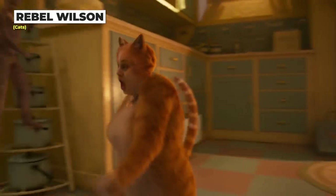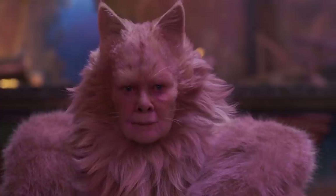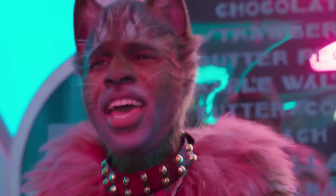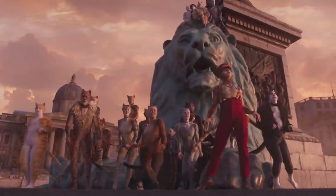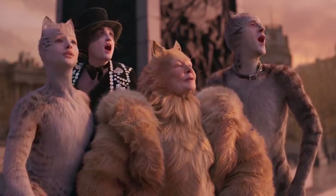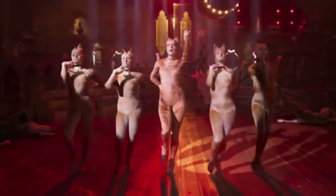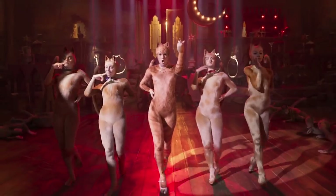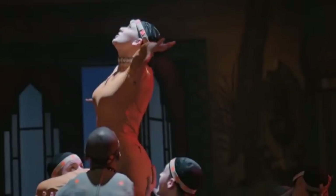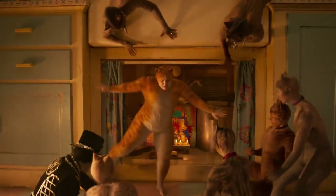Rebel Wilson, along with the rest of the incredible cast from the movie Cats — including Dame Judi Dench and Jason Derulo — had completely digitally created costumes, or really, fur. The actors still wore skin-tight green motion capture suits, but their fur and other cat details were added by the CGI team. No part of the actor is actually seen since their bodies were digitally edited anyhow.